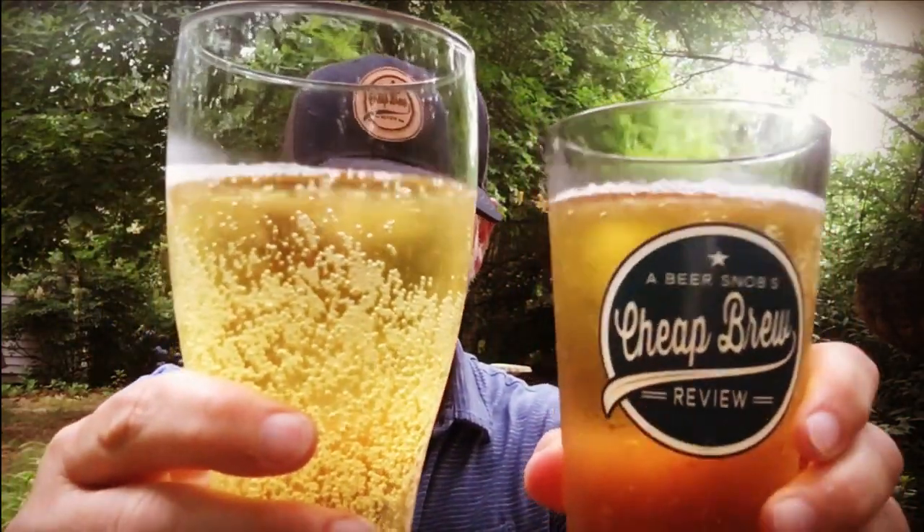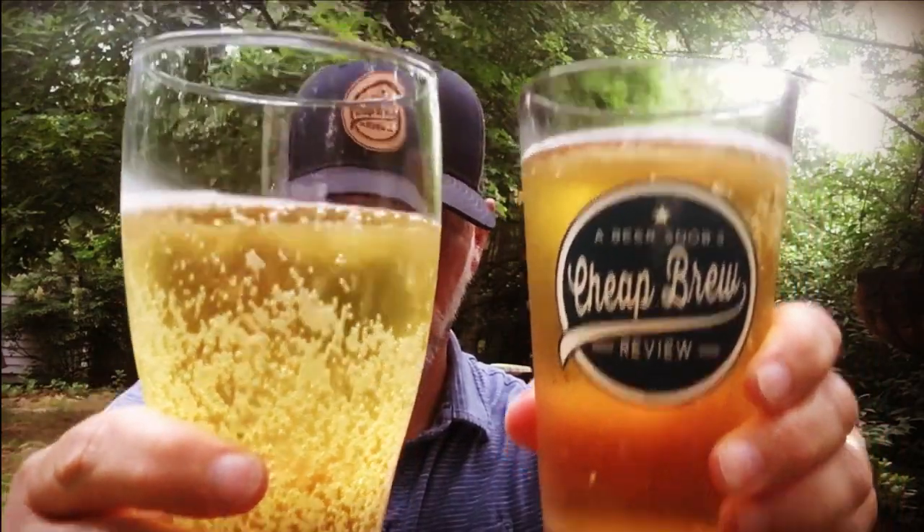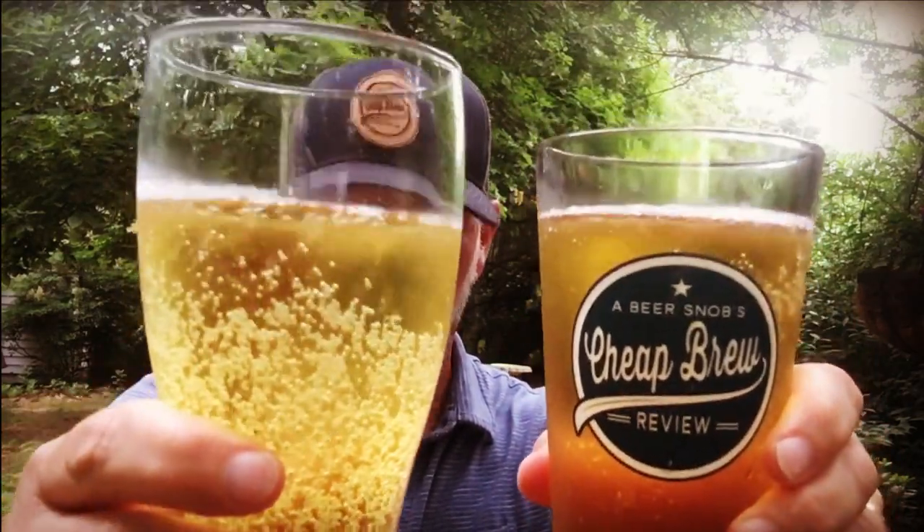Comparing the two, I'm digging the Yuengling Flight color-wise much more than the Michelob Ultra. Again — 95 calories, 2.6 grams of carbohydrates, 4.2% alcohol — they are identical in their stats. If this was a heavyweight fight they would weigh in at the same weight, same reach. Let's start things off with the new kid in the game, the Yuengling Flight. I don't want to drink alone — grab a beer, let's go. Cheers!